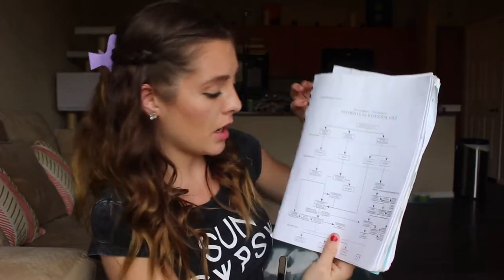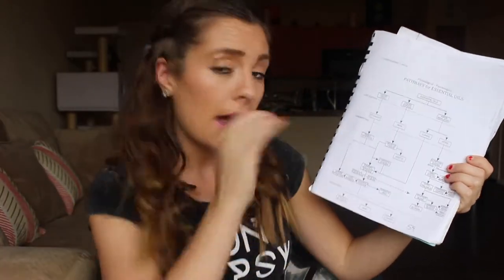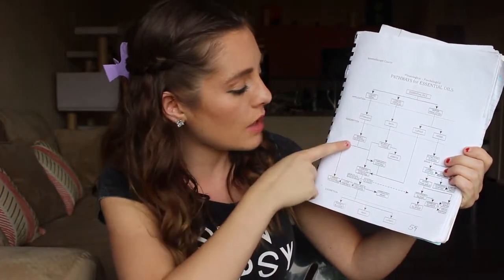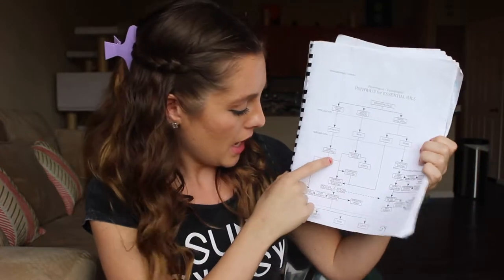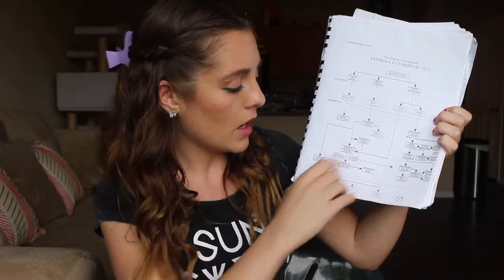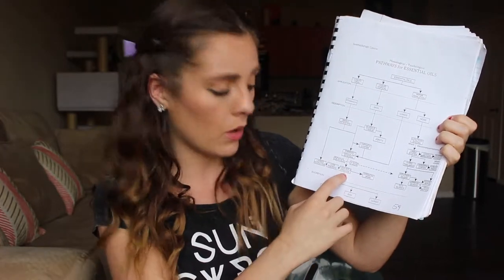Now we'll go through how the oils travel through other organs and into excretion. When you take oils orally, they go into your stomach, absorb into the small intestines, then the large intestines, and into your cardiovascular system. From the cardiovascular system they go into your nervous system, endocrine glands, tissue organs, liver, pancreas, and reproductive organs, then excrete through the kidneys, bladder, skin, and lungs.